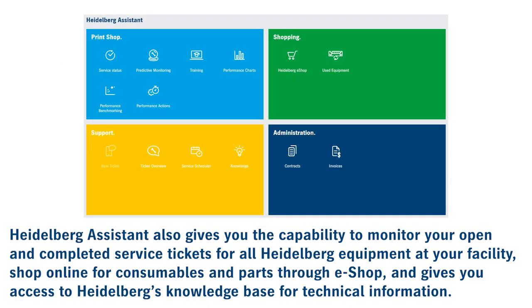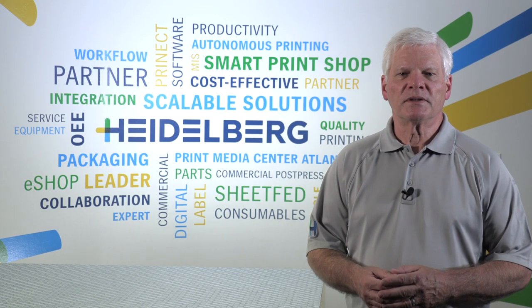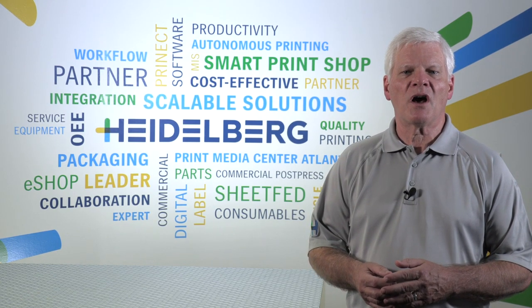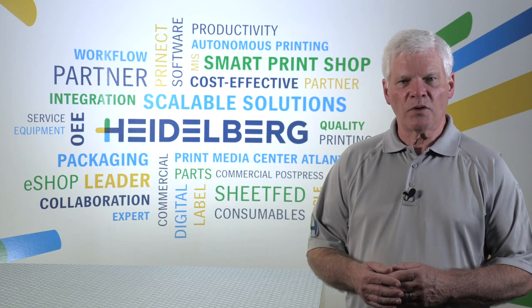Also available in Heidelberg Assistant is the capability to monitor your open and completed service tickets for all Heidelberg equipment at your facility, shop online for consumables and parts through eShop, and access the Heidelberg knowledge base for technical information. But what if you are not getting the performance that is possible? You may be averaging high speed with your press, but your KPIs are not what they could be. There are many variables that can lower production.